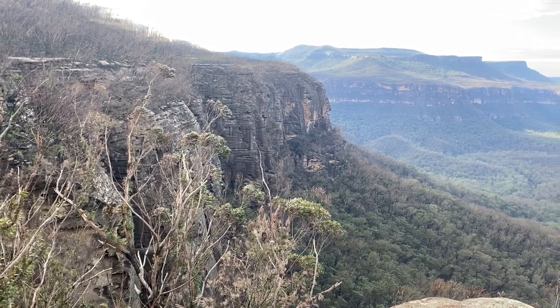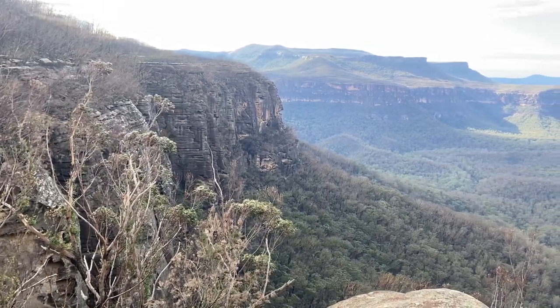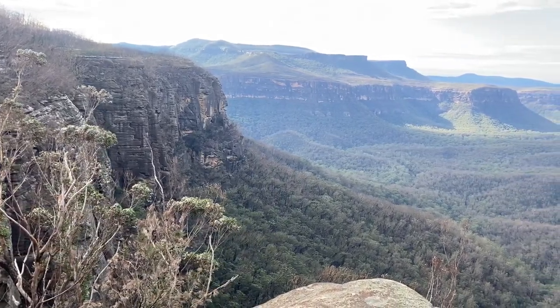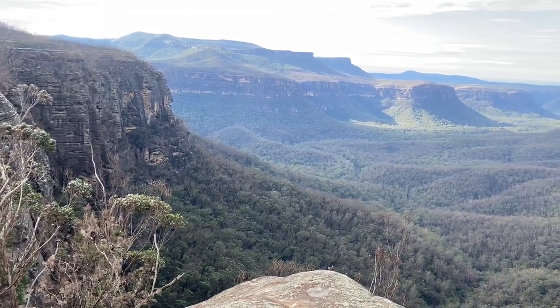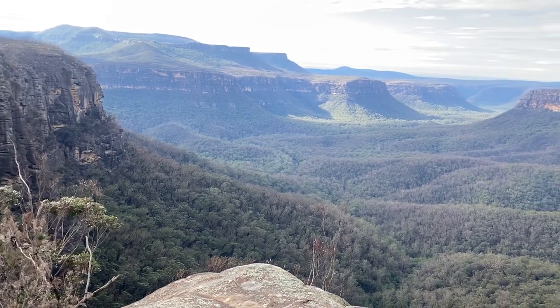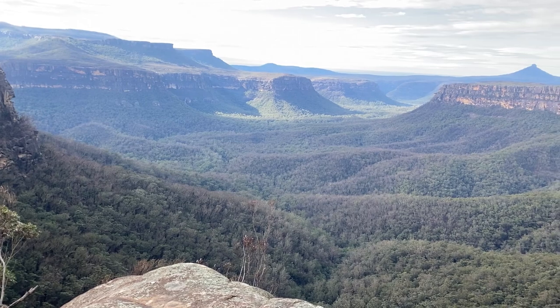The views up the top are stunning. It is quite a climb to get up to see these views from the campsite. Overall, it is a great campsite and I really liked it. I would recommend you get in there and check it out. Check the National Parks website for any more information about this site.